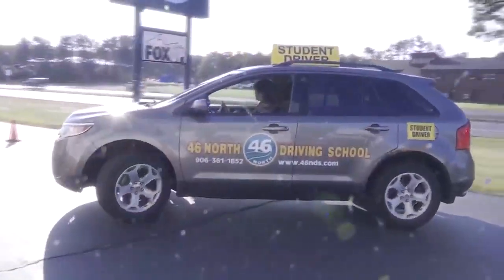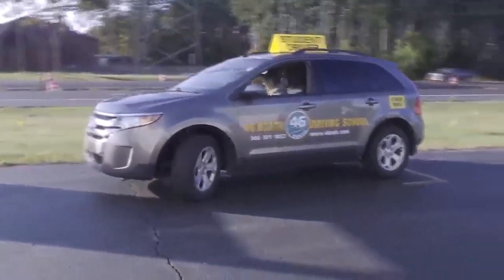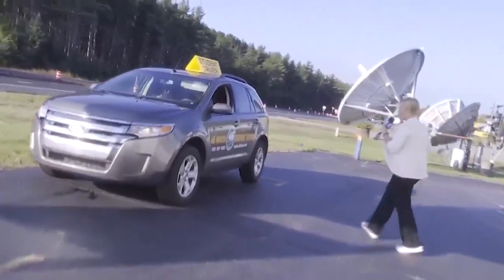Oh, she cranks it real hard! Oh my God. And you're done. Woo! All right, let's go see how she did. All right, I'm coming over.